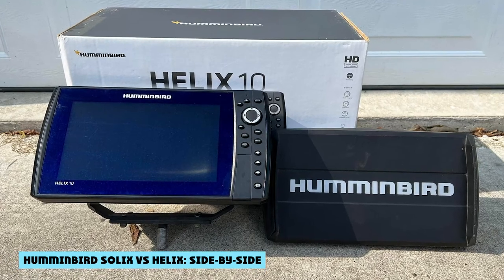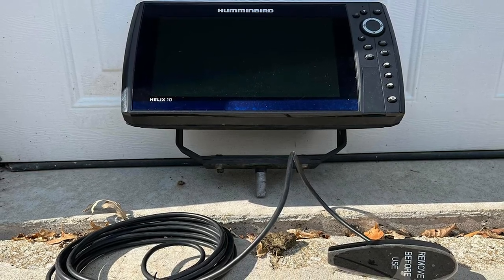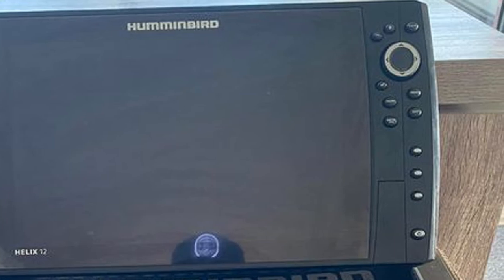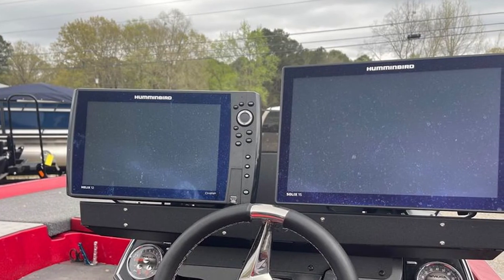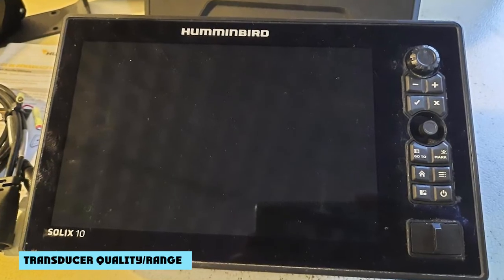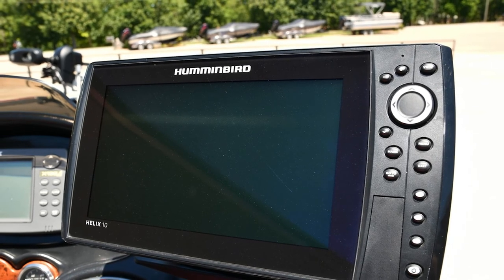The main purpose of comparing the Solix vs. Helix is to understand the pros and cons of each. Looking at the specs, Solix units have higher screen resolution at lower models, but you can step up to comparable resolution with a higher Helix model. The Helix 12 actually offers the same resolution and screen size as comparable Solix units at a more affordable price — the only thing you're missing is the touchscreen. Additionally, the Solix transducers have a longer range and are fully grounded, giving you a more crisp 2D sonar reading and reducing signal noise while fishing.